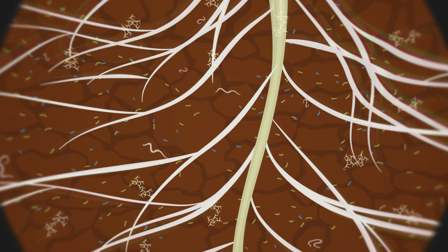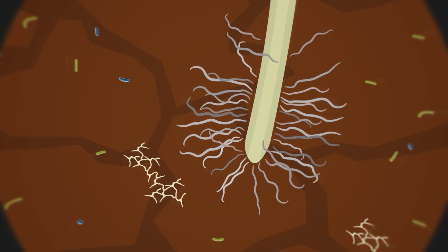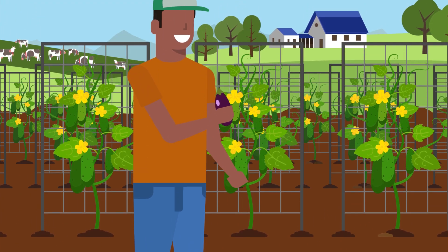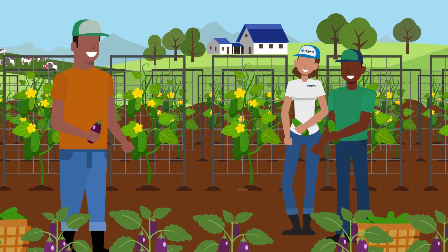Modern, sustainable farming requires tools and practices that target threats to plant roots and support beneficial organisms. We all play a role in maintaining or restoring soil health. Luckily, the tools developed by Corteva AgriScience can contribute to the winning strategy to sustain healthy soils.